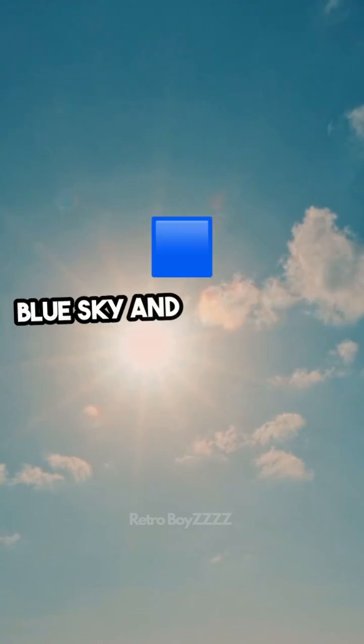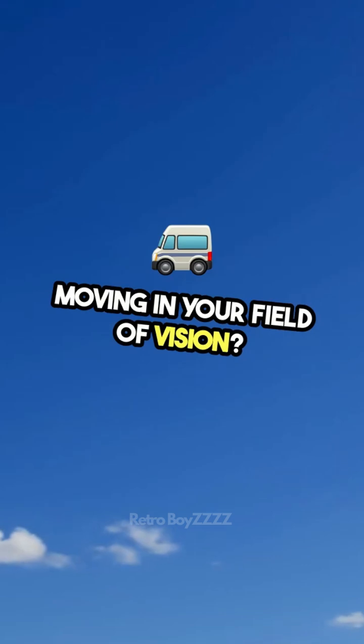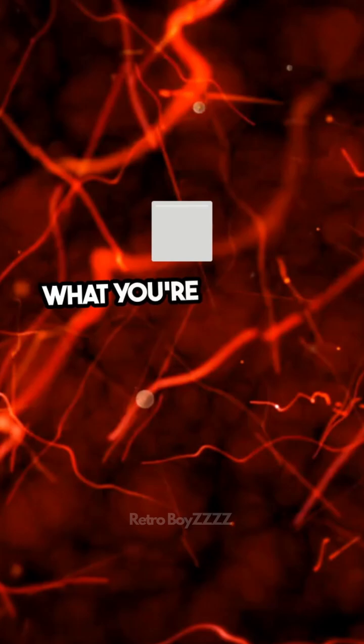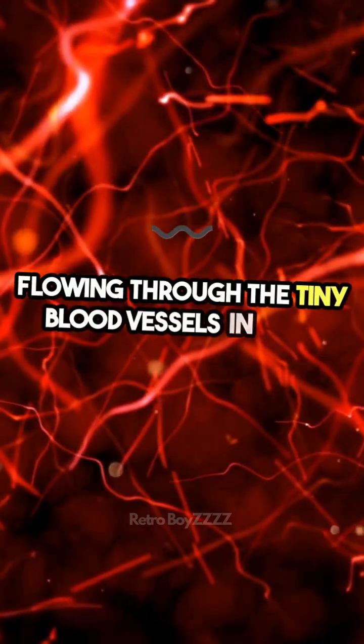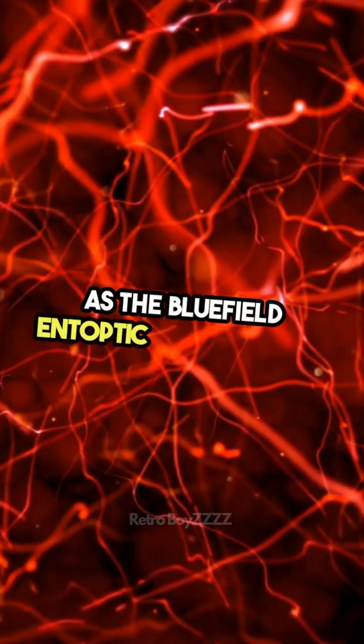Have you ever looked up at a bright blue sky and noticed tiny, almost transparent dots moving in your field of vision? They might look like floating specks or threads. And no, you're not imagining things. What you're actually seeing could be white blood cells flowing through the tiny blood vessels in your retina. This visual effect is known as the bluefield entoptic phenomenon.